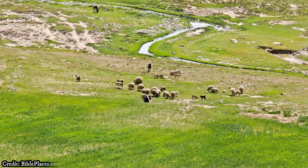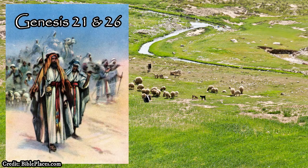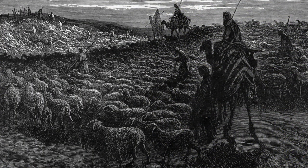This use of the land for keeping large flocks of sheep and goats and the reliance upon man-made wells can be seen in both the lives of Abraham and Isaac in Genesis chapter 21 and Genesis chapter 26. These men both lived in the region for a time, dug wells, and kept large flocks of sheep in the region.